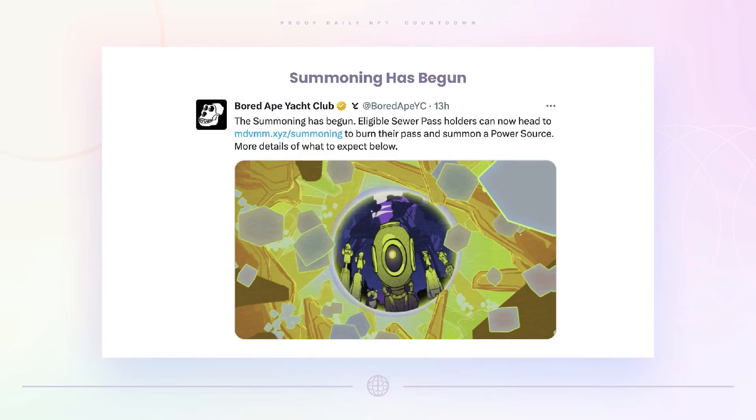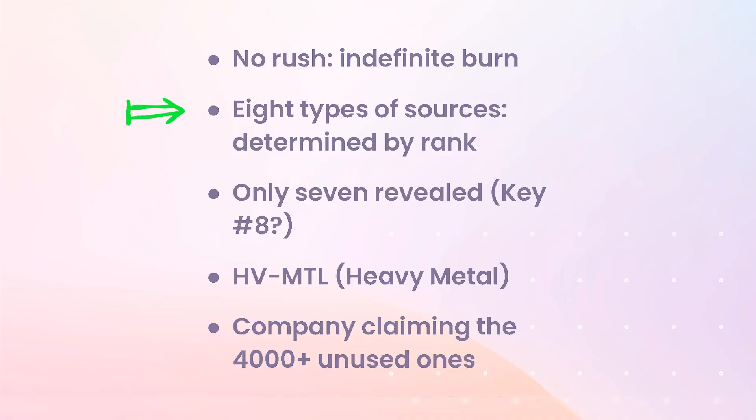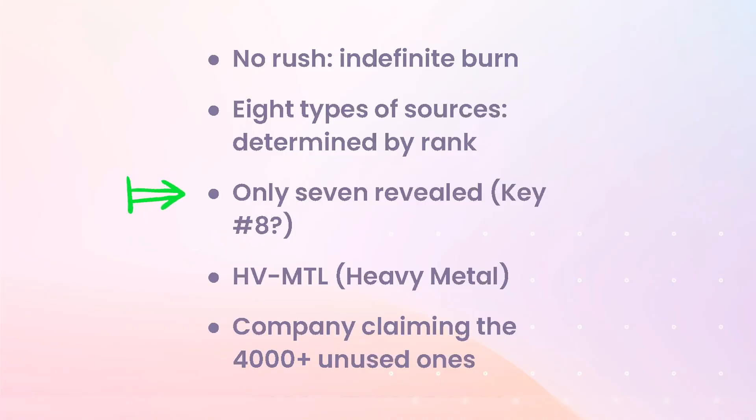Yuga tweeted: the summoning has begun. Eligible Sewer Pass holders can now head to a website and burn their Sewer Passes into a power source. There's no rush to burn — it seems you can burn indefinitely. There are eight different types of sources determined by the rank of your Sewer Pass. The project is called HV-MTL, or Heavy Metal. There are about 4,000 Sewer Passes that either weren't claimed or didn't play Dookey Dash — Yuga will claim all of those, which will be the lowest-ranked sources.